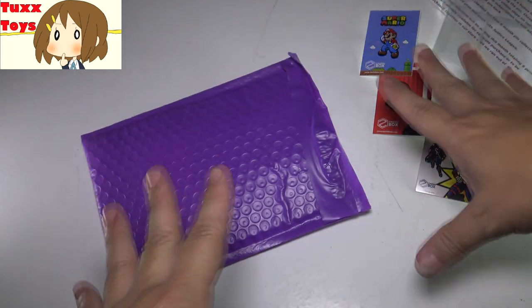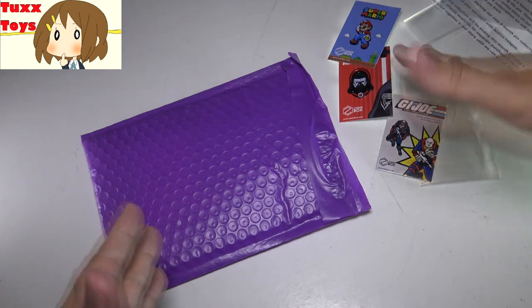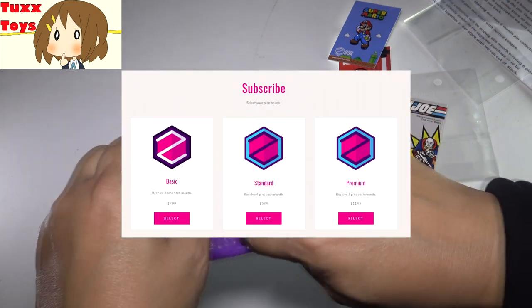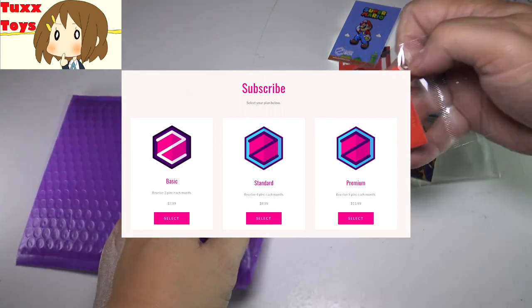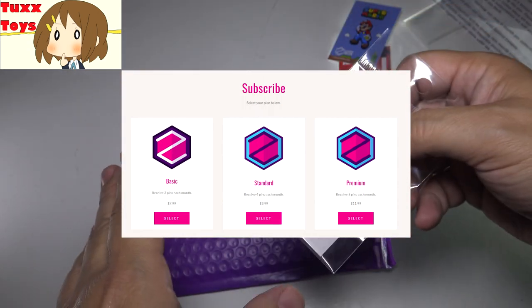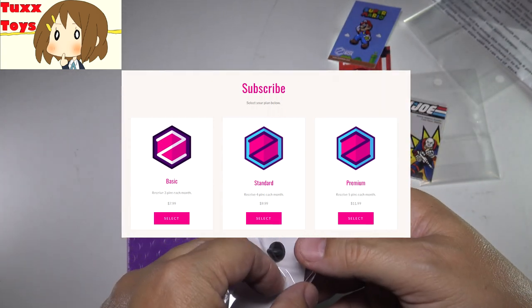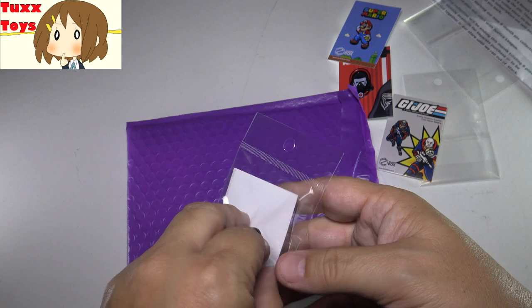Great third pin, man — like this set right now, even if it's only three pins, these are all super winners. And we got two more to go. You can actually subscribe different sizes — you can do a three-pin, four, or five-pin package. So let's see what we have next.